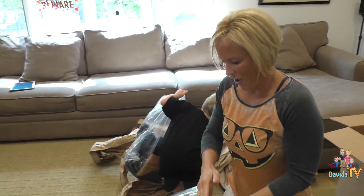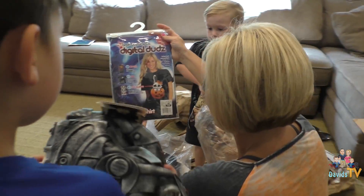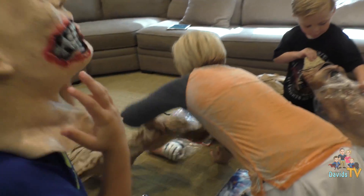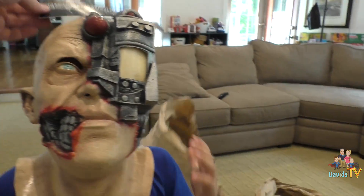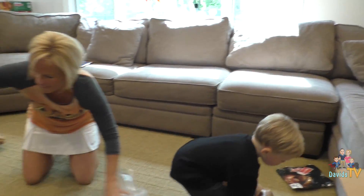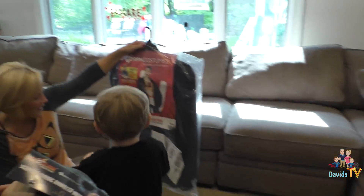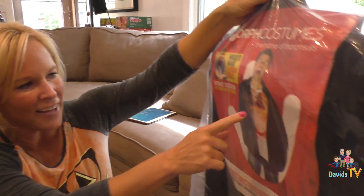Digital Duds! Let's line it all up and see what we got, guys. I think this one's for me — it's the Digital Duds kitty eye shirt. Adorable, oh how cute. Dylan got the cyborg mask. Oh my gosh. Is this one yours, Brandon? The alien chest burster illusion prank!